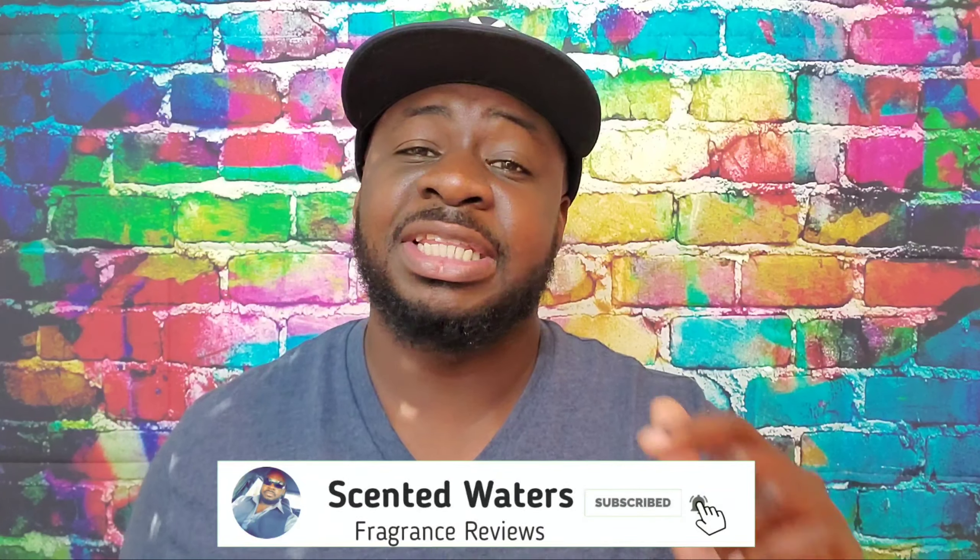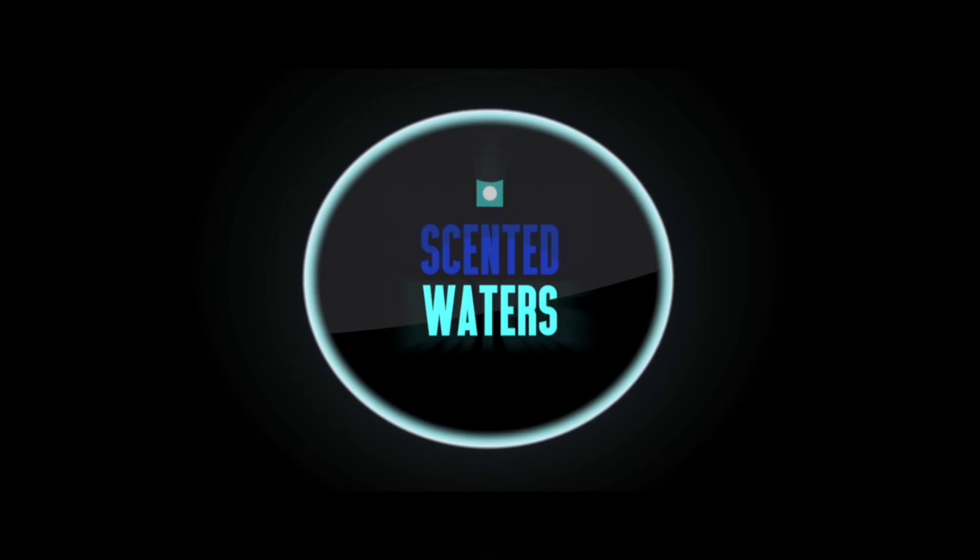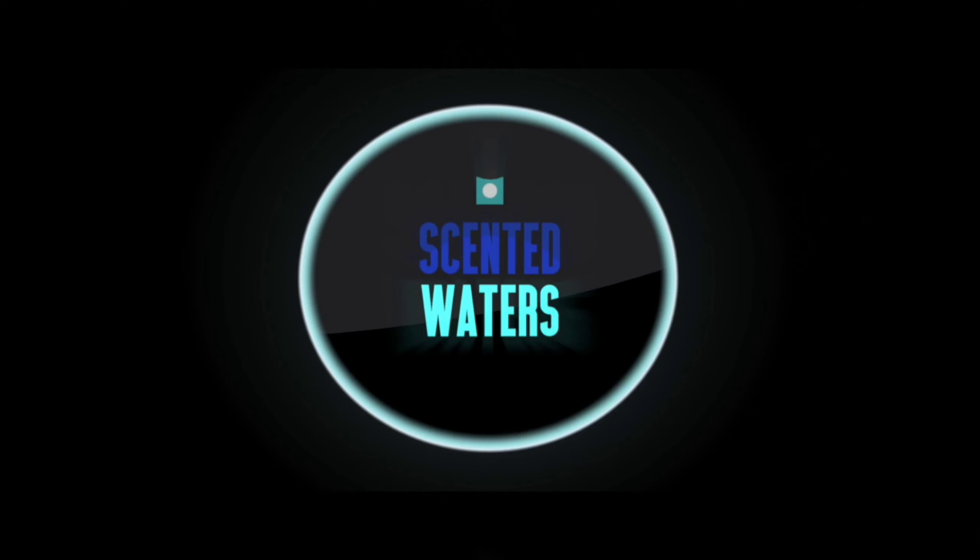What's going on guys, I'm Dan, this is Scent Waters, and today I have a review for you from the house of Parfums de Marly. But before we go any further, how about you hit the like button, hit the subscribe, and hit that bell.